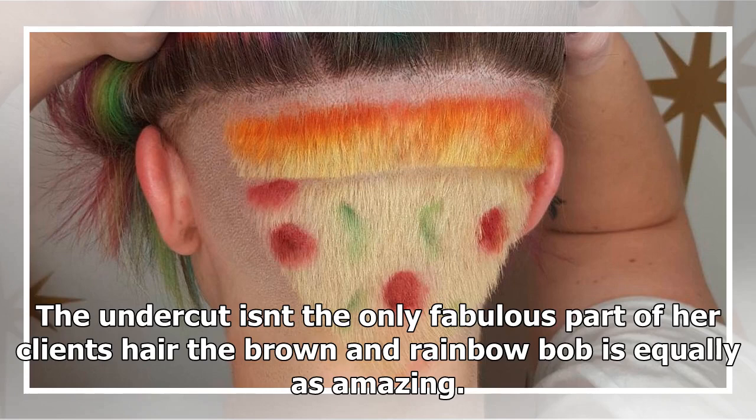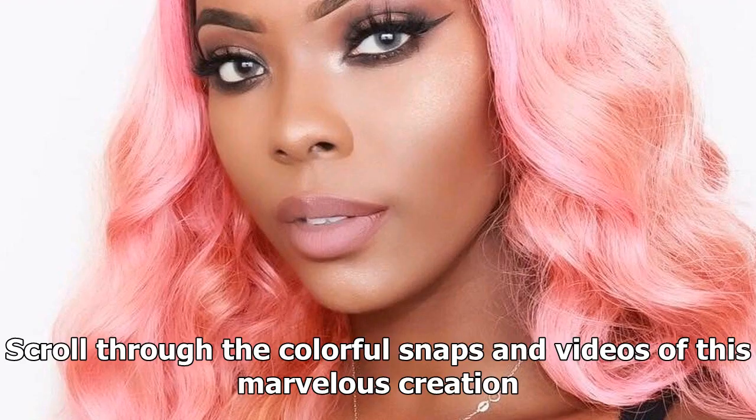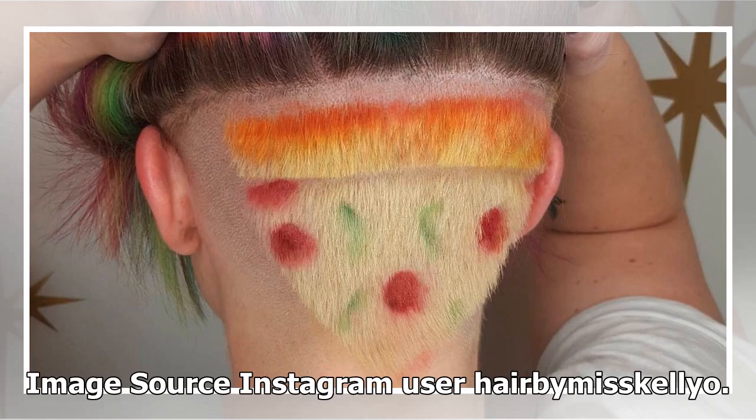The undercut isn't the only fabulous part of her client's hair — the brown and rainbow bob is equally as amazing. Scroll through the colorful snaps and videos of this marvelous creation. Image source: Instagram user hairbomiscalio.